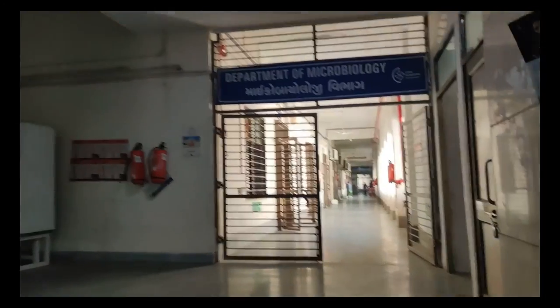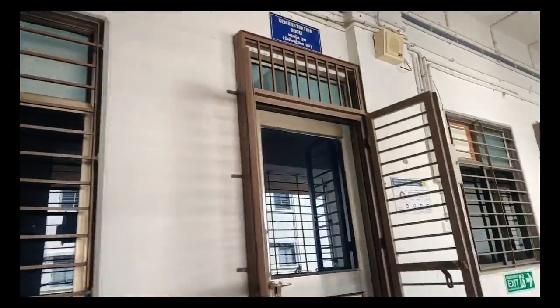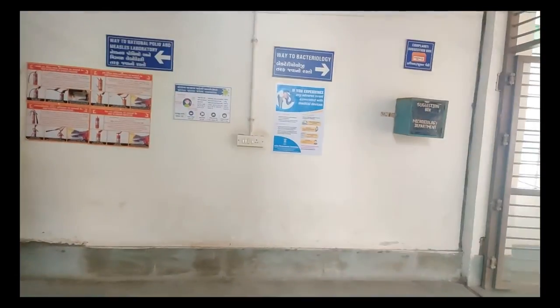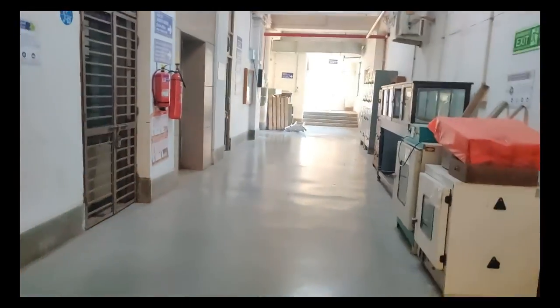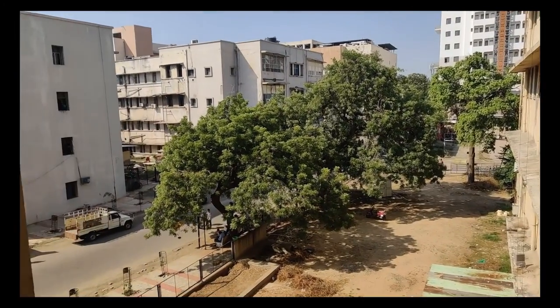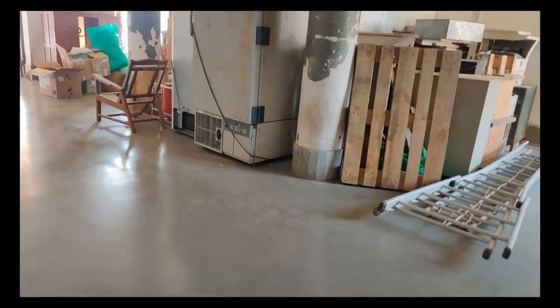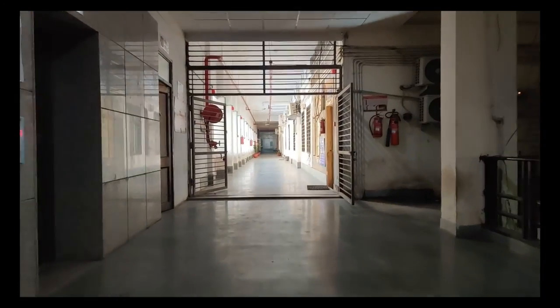Let's go into the microbiology department's lobby. On the right is the lobby of microbiology, and on the left in front of us we have the microbiology lecture theatre. This is the board showing various laboratories under the microbiology department. On the left side there is the practical laboratory of microbiology.